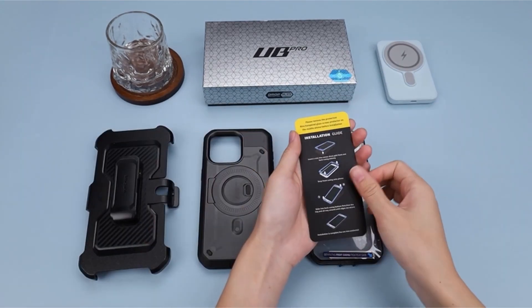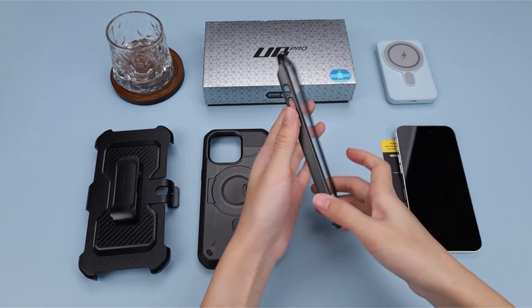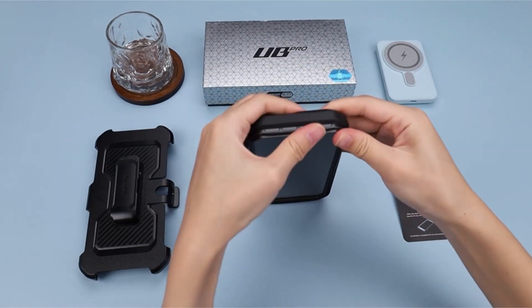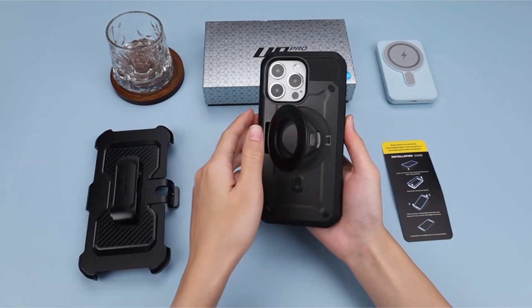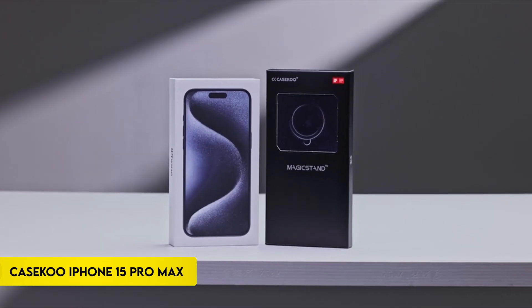Its rotatable belt clip allows for hands-free and pocket-free carrying. Furthermore, the included kickstand provides ideal viewing angles. This case is specifically designed for the iPhone 15 Pro Max 6.7-inch 2023 release and combines MagSafe compatibility, protective features, and a practical design for a comprehensive user experience.